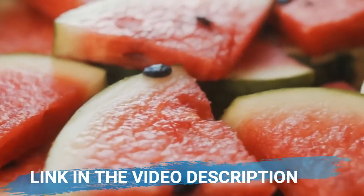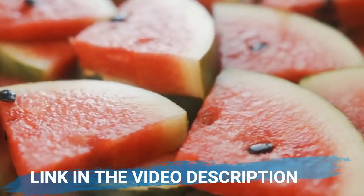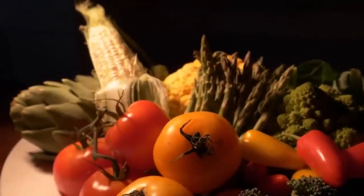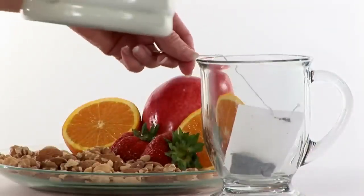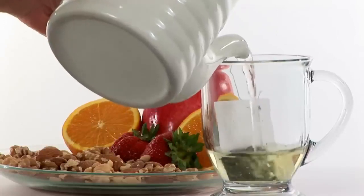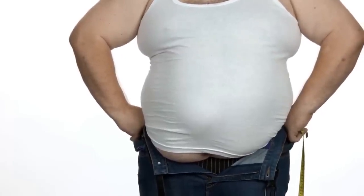Now, what is the Ikaria Lean Belly Juice? Pretty simple. Let me just ask you this first — are you someone who does not like to swallow capsules? I simply cannot swallow capsules, it is impossible for me. But the Ikaria Lean Belly Juice comes in a powdered form, which is really cool. It comes with a scooper as well — you take one scoop of it and you mix it into a huge glass of water and you take it.